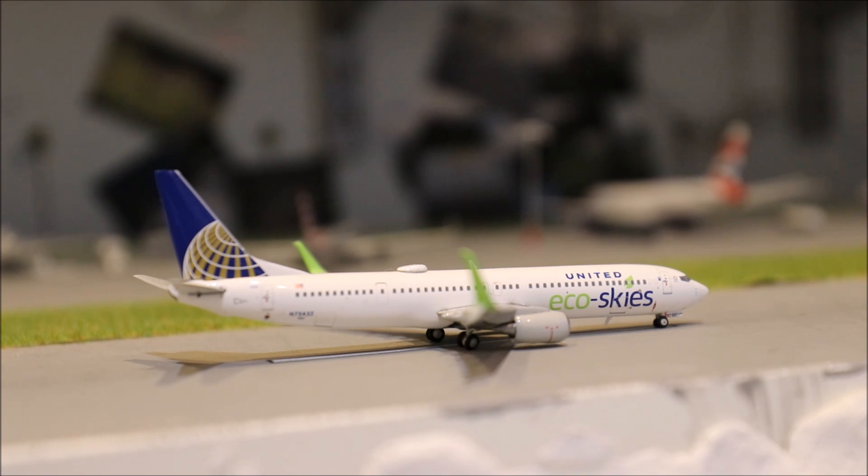So we'll get started. In front of you here we have the United Eco Skies 737-900 with split scimitars. This is just about to head out to New York Newark, and it's just slowing down on the runway and about to pull off.